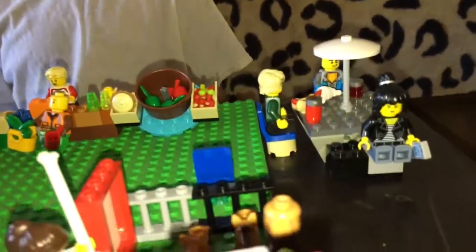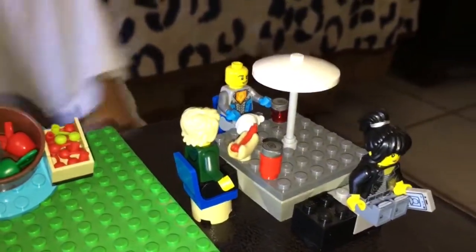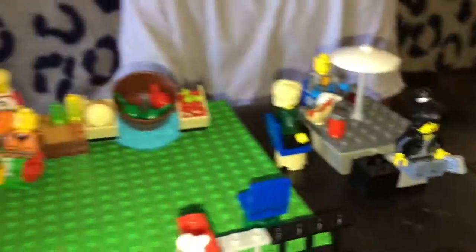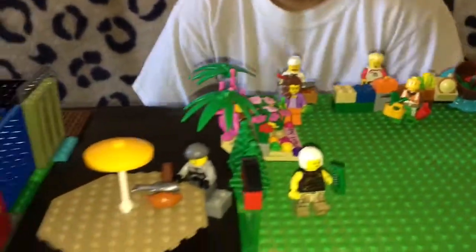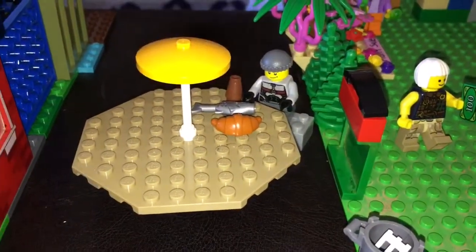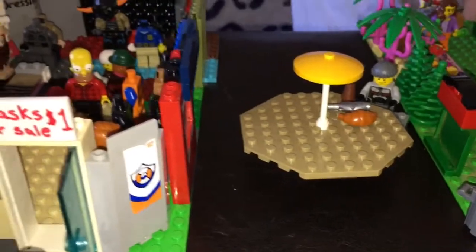And over here, it looks like you've even set up some tables for people to sit down and eat. Wow, there's a lot of people in that food court today — they must be hungry. In the middle here, we have another table and there's only one person sitting down. Hey, sometimes you've got to shop alone.